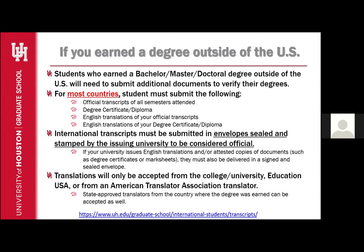If you earned a degree outside of the US, students who earned a Bachelor, Master, or Doctoral degree outside of the US will need to submit additional documents to verify their degrees. For most countries, students must submit the following: official transcripts of all semesters attended, a degree certificate or degree diploma, English translations of your official transcripts, and English translations of your degree certificate or diploma. Please note that there are country-specific guidelines and there may be additional conditions. You can review our website for country-specific guidelines. I will also be covering guidelines for China, India, and Iran later in this presentation.